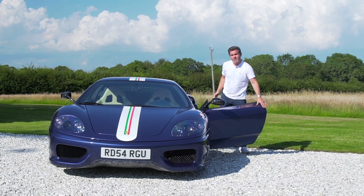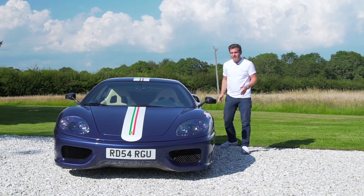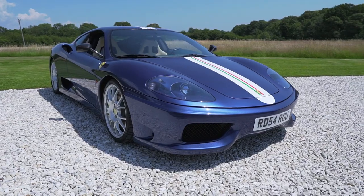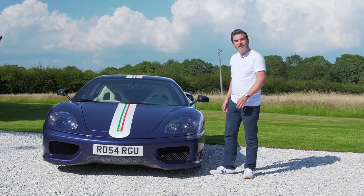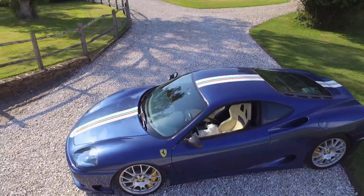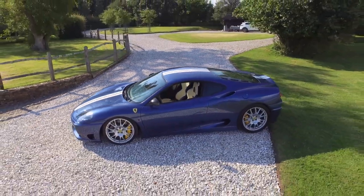What a drive and what a car. An absolute privilege to drive this Ferrari 360 Challenge Stradale — surely one of the all-time greats from Modena. Head over to CollectingCars.com for the full listing. This car will shortly be live on there. Be sure to like and subscribe for more videos. Thanks for watching and see you soon.